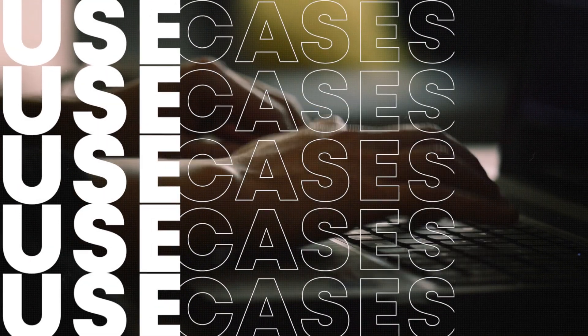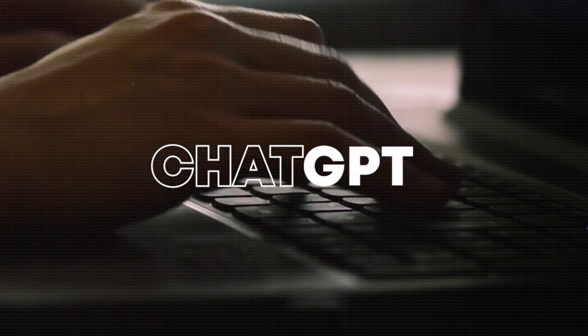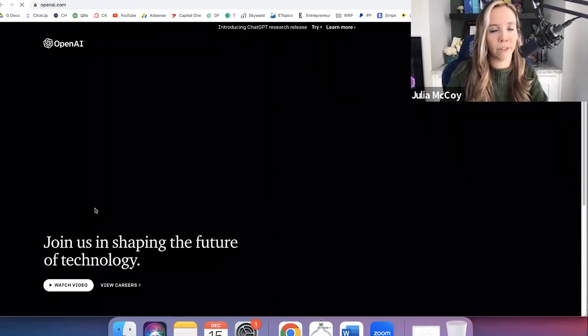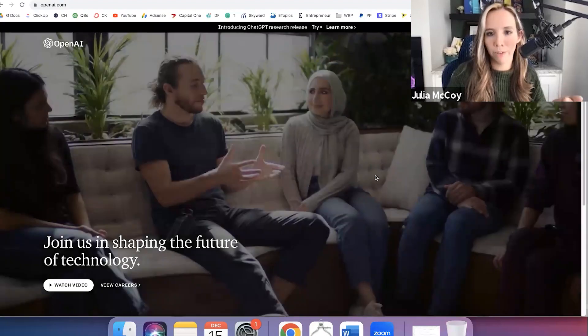Use cases for ChatGPT, which is OpenAI's new iteration of basically GPT-3, which is now 3.5.